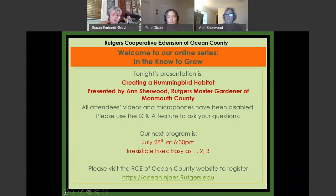Our next program is July 28th on irresistible irises. For those that may have just joined, your videos and microphones have been disabled. Please use the Q&A feature to ask your questions. Go to the bottom of your screen, find the circle icon with three dots, click 'more options,' and at the top of that box it says Q&A. That'll bring up a chat section.